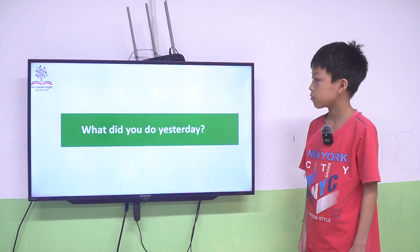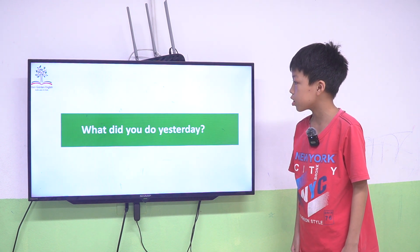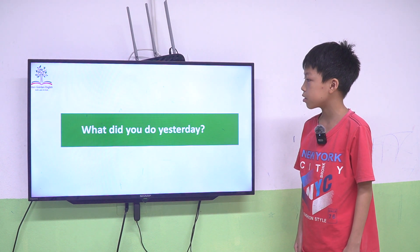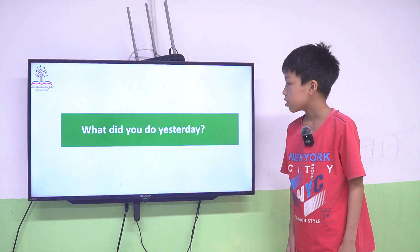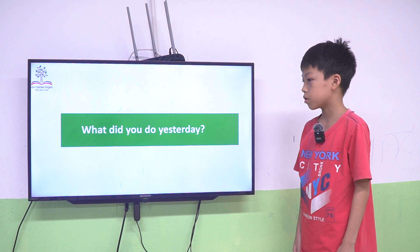Now, answer my question. What did you do yesterday? I went to the school. I went to school. Okay.